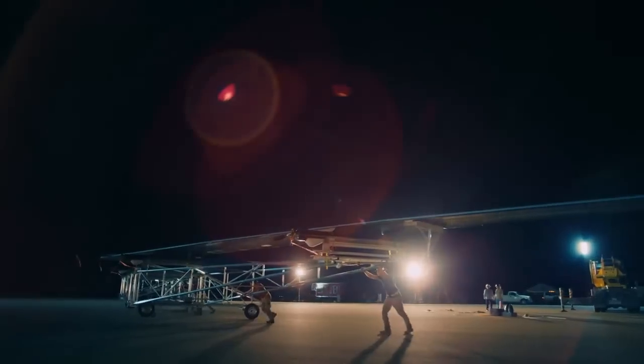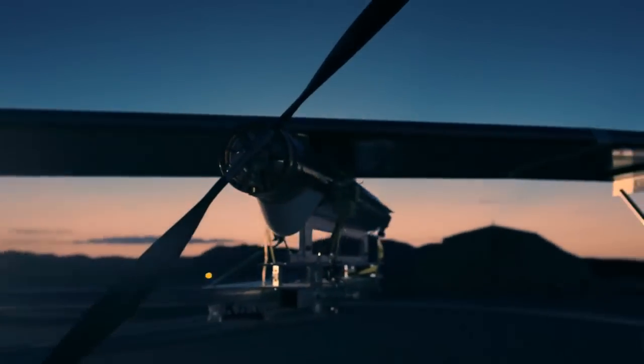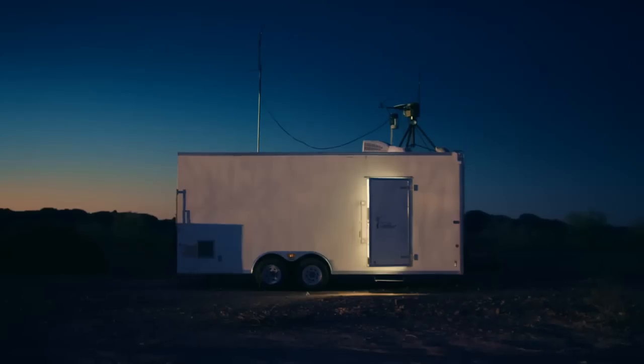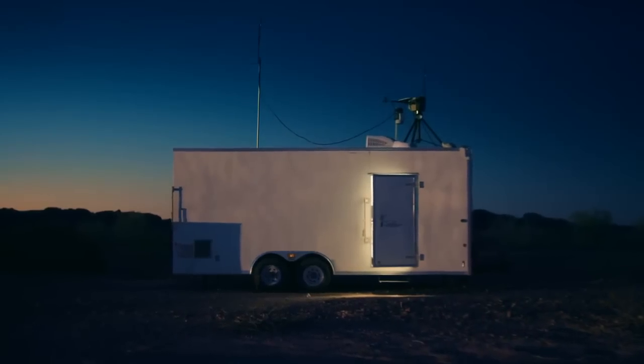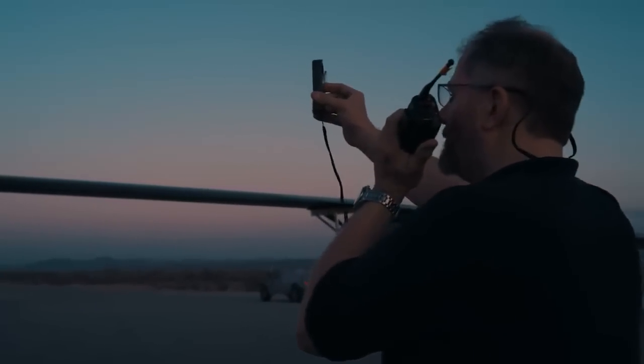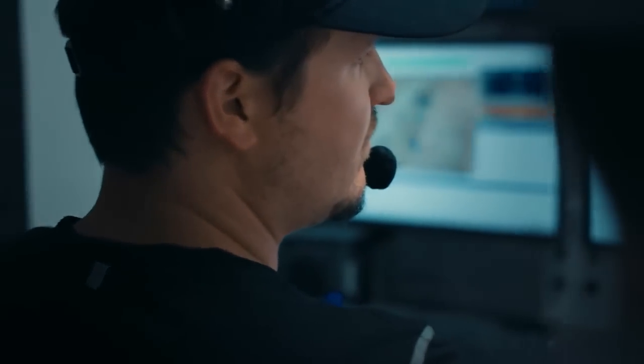But until it's actually airborne, it's hard to tell that all of it will work. The sun is just coming up. We can see the daylight coming over the mountains now. Can you give me a wind check near the launch position? Just doing five knots. Seven knots off the nose right now. GCS flight line.